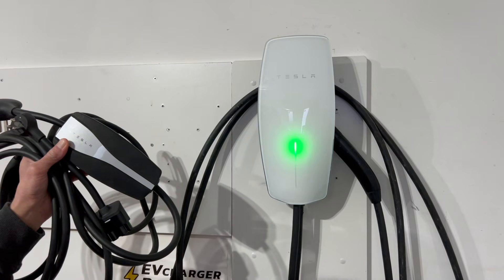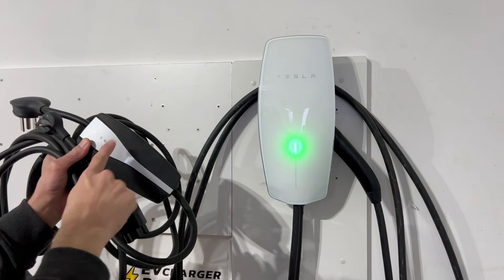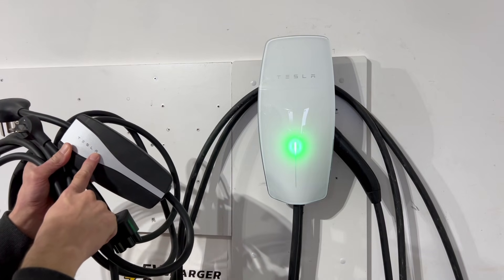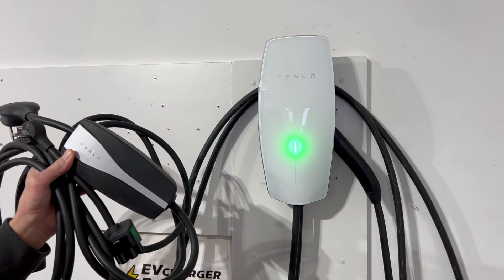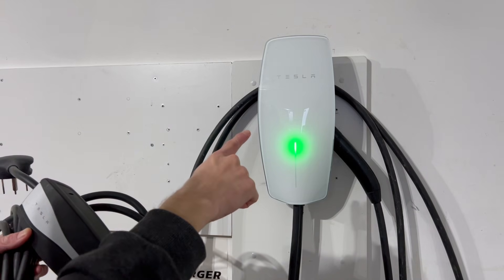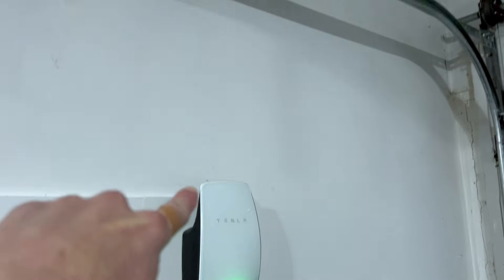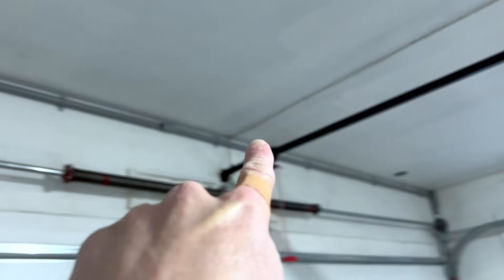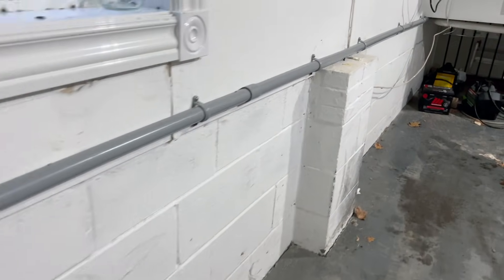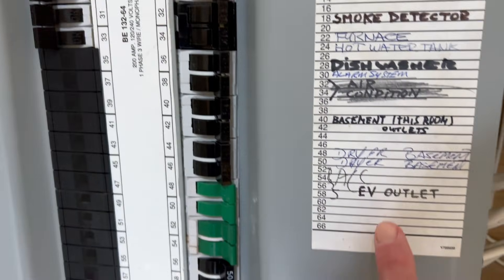Lastly, there's price. The wall connector is a bit more expensive than the mobile connector, but when you consider the entire cost of your charging setup it's not that much. You'll need to work with an electrician to hardwire the wall connector, or hire them to install a new outlet for the mobile connector. The price difference between those two jobs is similar because it's basically the same conduit and wiring running to your garage.